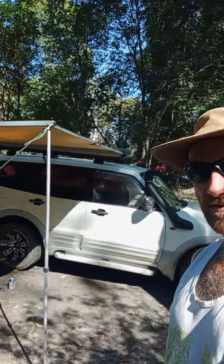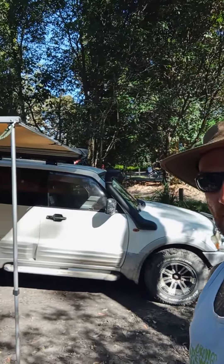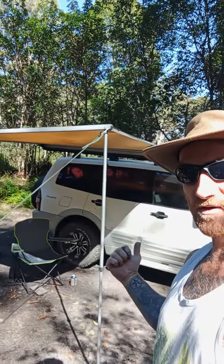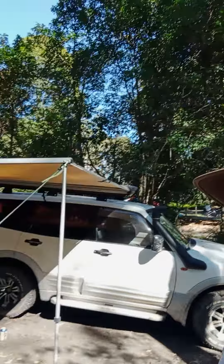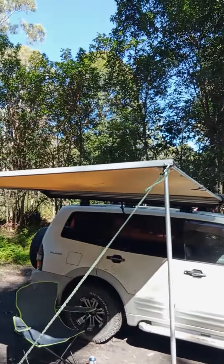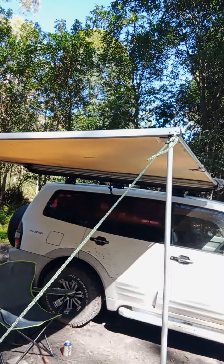All right guys, I'll give you a bit of a tour of me little pajero I've been doing up. So I picked up this awning here — it was 30 bucks on Marketplace because the guy just needed to put a couple of new bolts in it. Ridiculous, hey, look at it. Pretty good little awning. I'll show you what else I got on Marketplace for cheap.